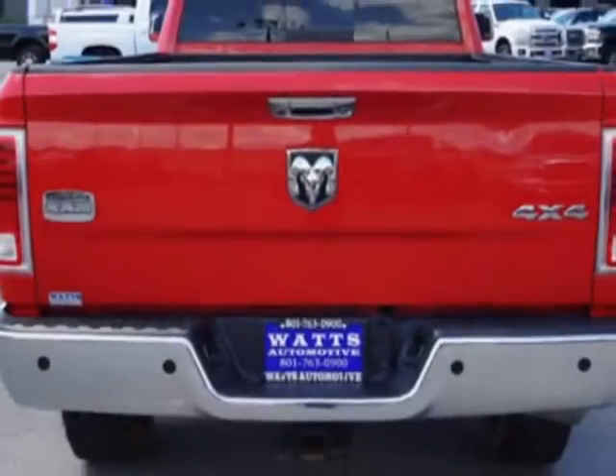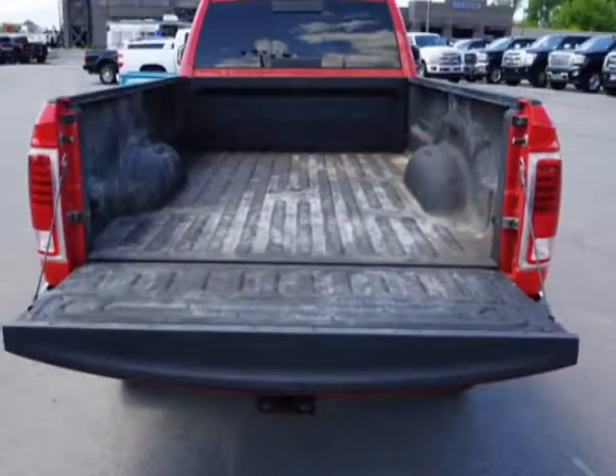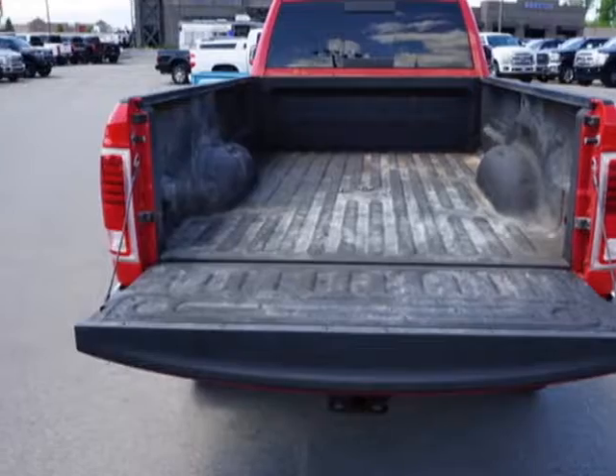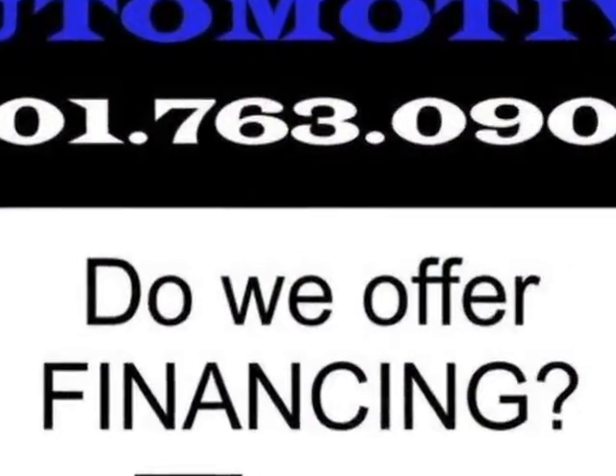Additional options also include auxiliary audio input, tow package, and driver airbag. Call 801-763-0900 or email our friendly sales staff today to schedule a test drive.